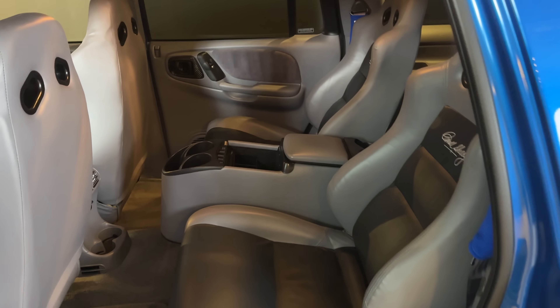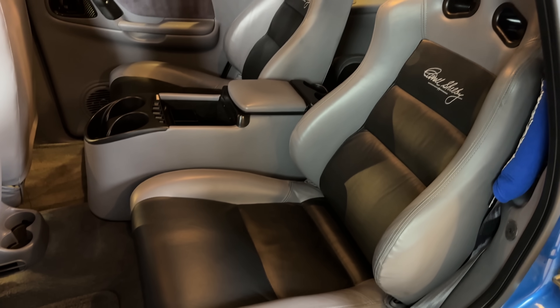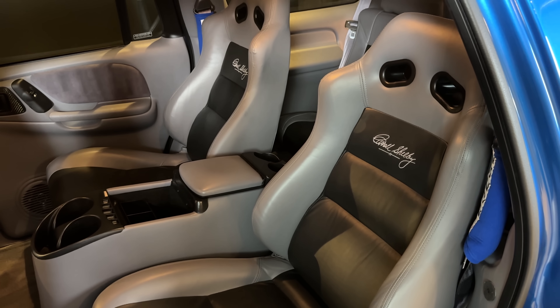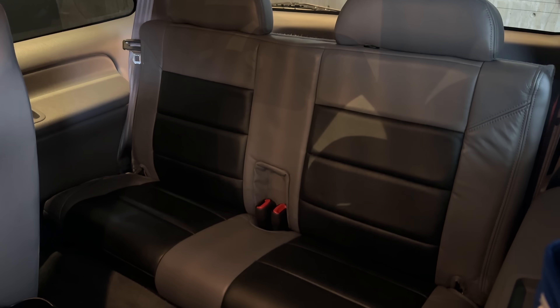Especially impressive is that the back seats are the exact same — two racing bucket seats in the rear precisely mirroring the front seats, with the same bolstering, Carroll Shelby signature, two-tone leather, and cutouts for racing seat belts if you wanted to mount a harness for rear passengers. The Durango was a three-row SUV, and unfortunately the third row did not get racing bucket seats — instead it has a standard third row bench seat.